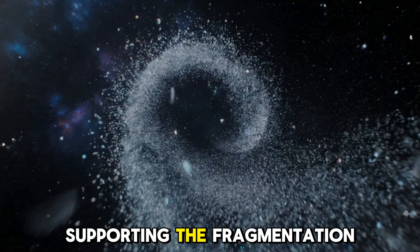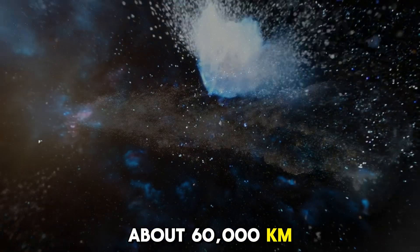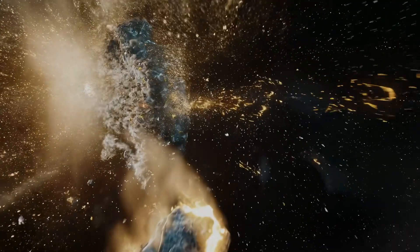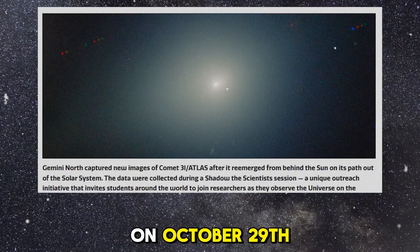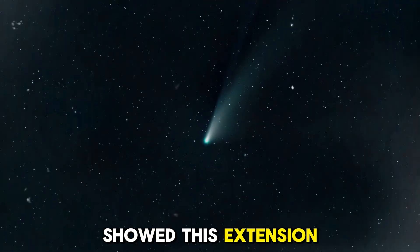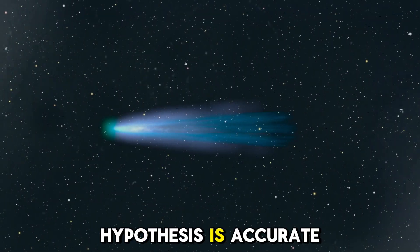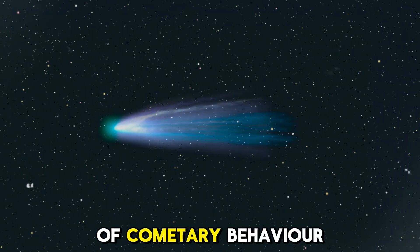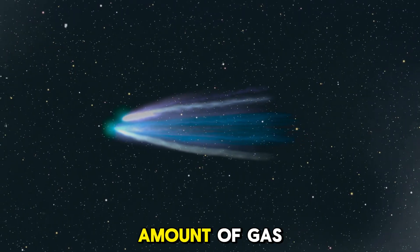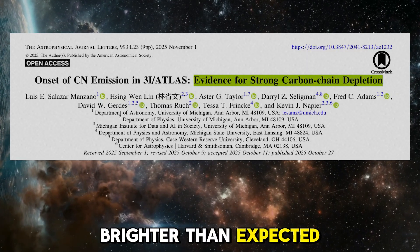Recent observations have provided evidence supporting the fragmentation hypothesis. A Hubble image taken in December 2025 showed an anti-tail extension of about 60,000 kilometres, which matches the predictions of a scientist who calculated the expected position of fragments from 3i Atlas. According to his calculations, if fragments had broken off from the comet on October 29th, they should have drifted about 60,000 kilometres closer to the Sun by November 30th. The fact that the Hubble image showed this extension provides some of the first visual evidence that the fragmentation hypothesis might be correct. If accurate, it could have significant implications for our understanding of cometary behaviour — the presence of fragments would increase the total surface area of 3i Atlas, increasing the amount of gas released as the comet is heated by the Sun, creating a larger tail and a brighter comet.